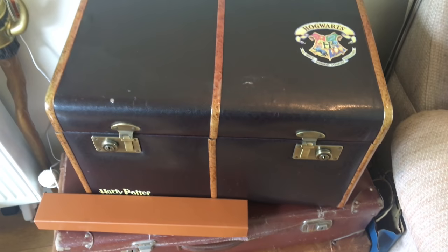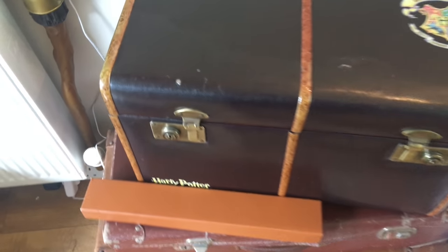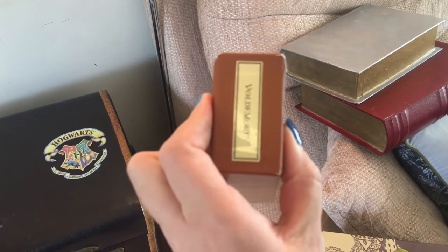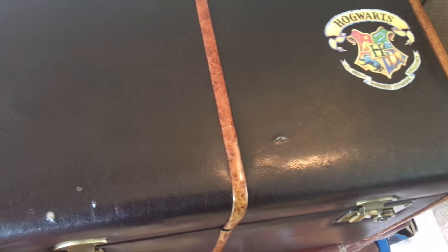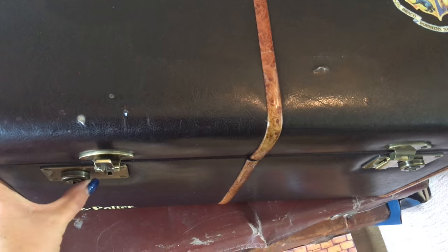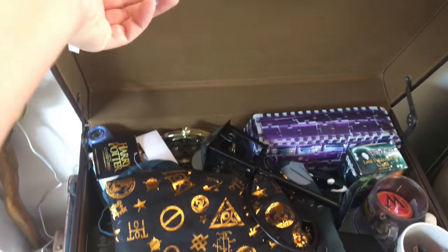And then this is one of the most expensive trunks I've ever bought. It is a real trunk — it's really genuine. It is from Warner Brothers. You can still pick these up. Oh, there's a wand in there — Voldemort's wand. You can still pick these up. I think they're about £100, £150 maybe if you're lucky. And this, again, is full — as you can see, to the brim.